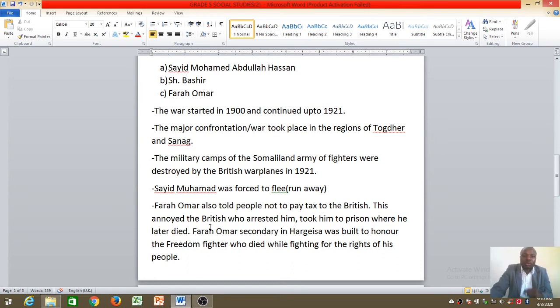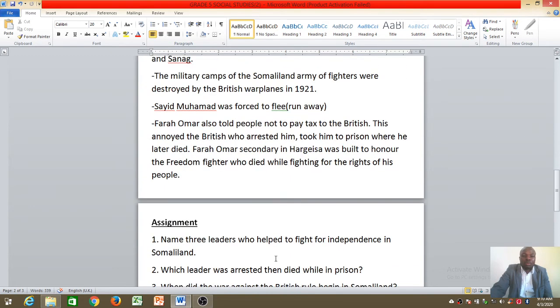The British got annoyed and arrested Farah Omar — they took him to prison where he later died. Farah Omar Secondary School in Hargeisa, near the State House, was built in his honor — to honor the freedom fighter who died while fighting for the rights of his people.